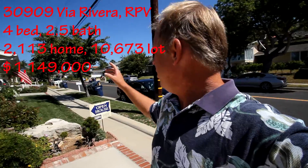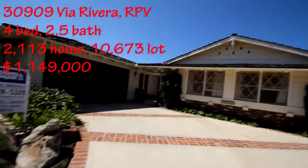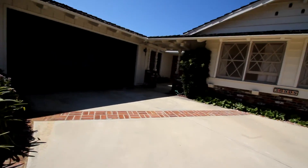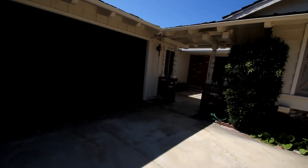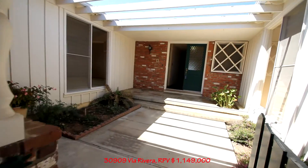It is September 8th today, and I'm in Area 170. Point Vicente Elementary School is just down the street. We have a beautiful home here. This is a four bedroom, three bath with 2,100 feet. Via Rivera is a great street just up from Golden Cove, where there's a Starbucks and everything, and this has an awesome view.